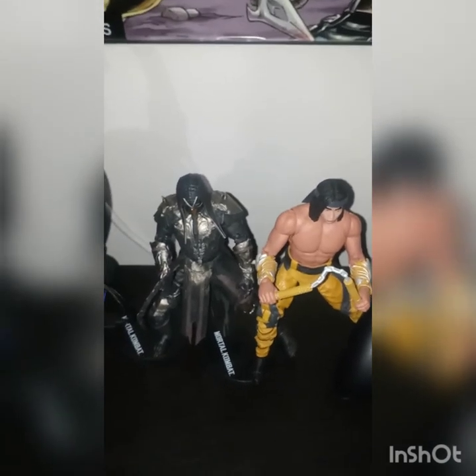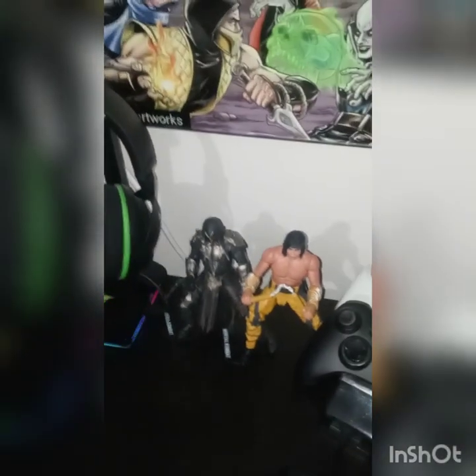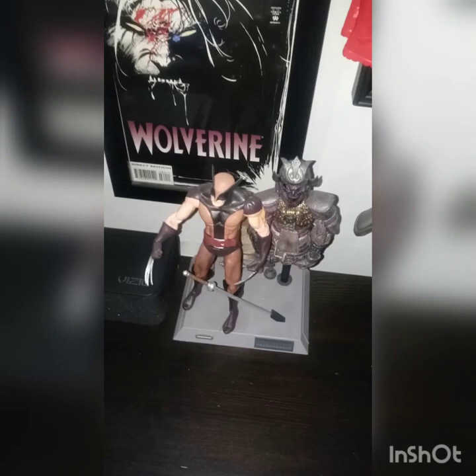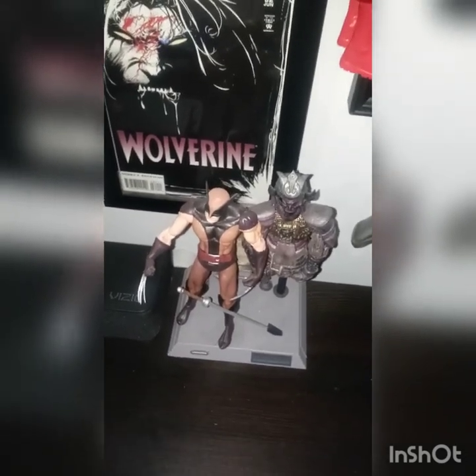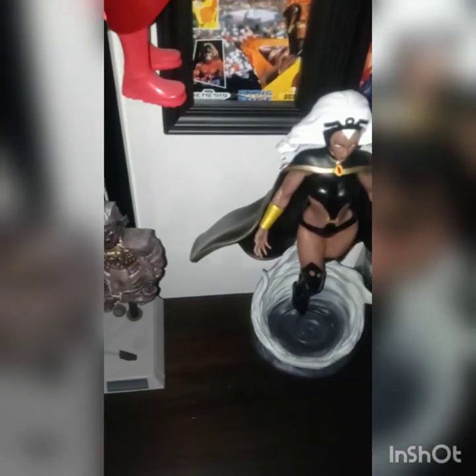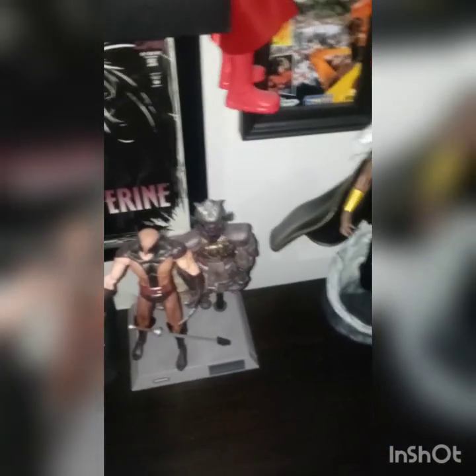Down here I have figurines of Noob Saibot and Liu Kang, which I'm a fan of — got those from Amazon. I plan on getting one more over here, I just haven't figured out which character yet, to go along with the Mortal Kombat poster. I also have Wolverine, got that from Amazon as well — came with a nice set including a samurai sword. And I got Storm, the gold one, sitting right next to him. Those are like my two favorite characters from the X-Men, and I was glad to finally get both of them.